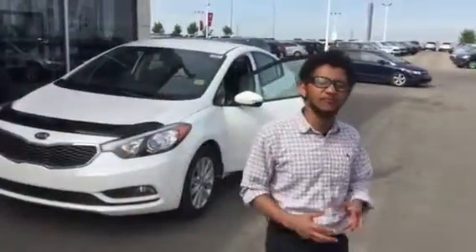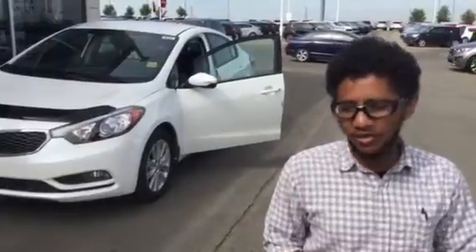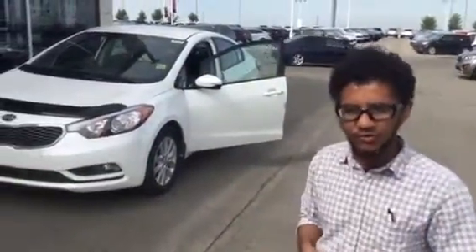Hello again. I understand that you're looking at the vehicle and you asked me if it has AC or not. So here I have a Forte LX Plus automatic, so you can get a good comparison of the difference between the two of them.